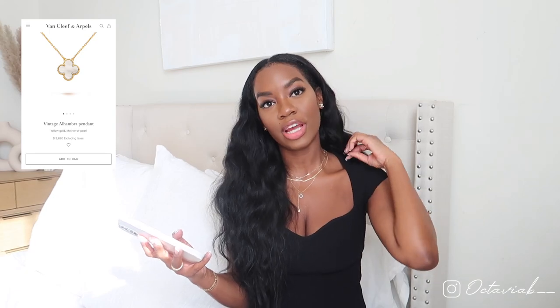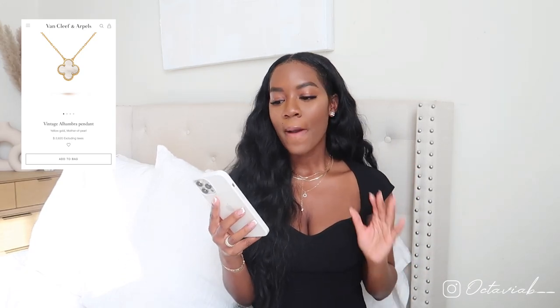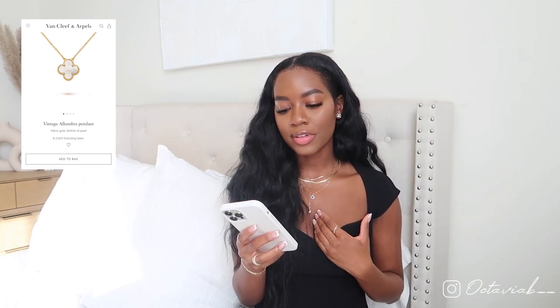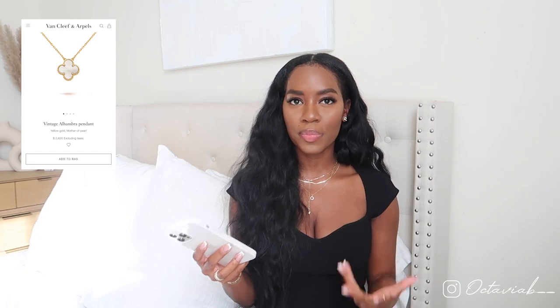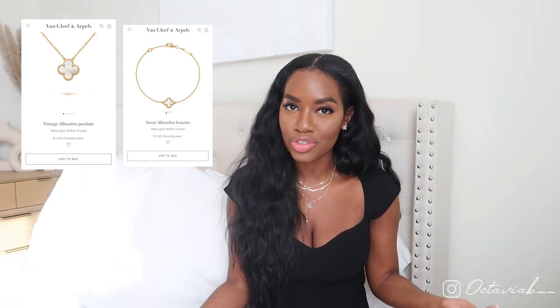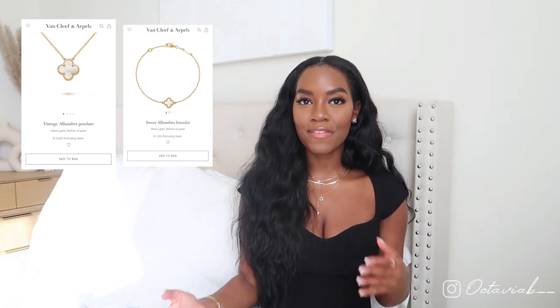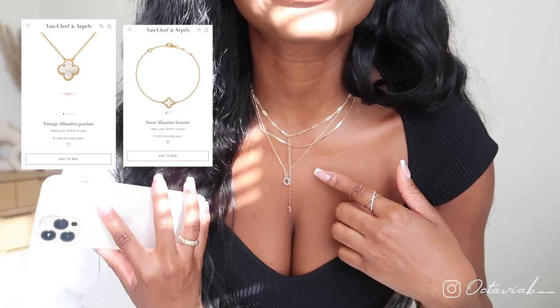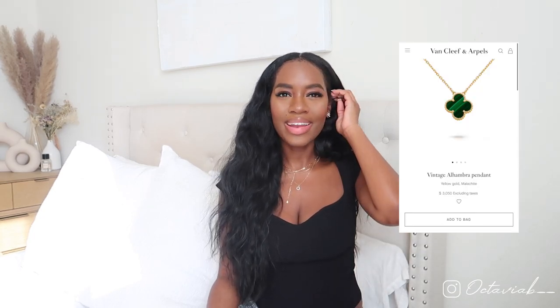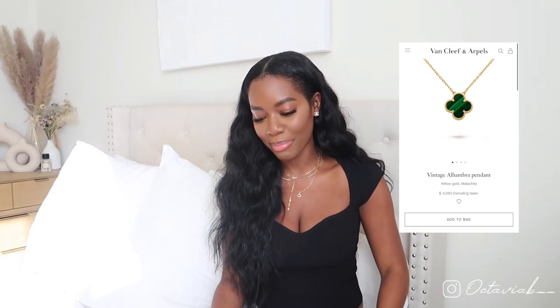Also on my list are some pieces from Van Cleef & Arpels. I feel like these jewelry pieces are very trendy right now — I've been seeing them more and more — but they're beautiful and stunning. I definitely love the necklaces and the bracelets. This is something on my wish list that I'll probably never buy, but a girl can dream! I really love the white ones — just a little white necklace added to my everyday stack, or even a black or green one, would be such a nice addition.